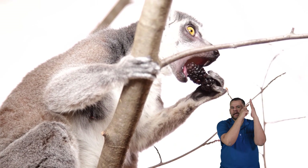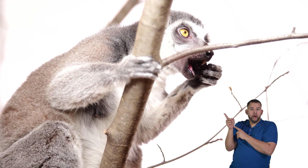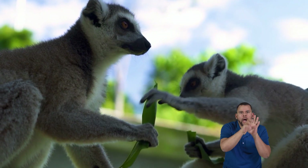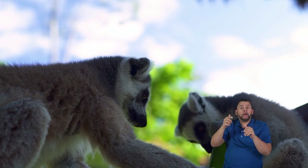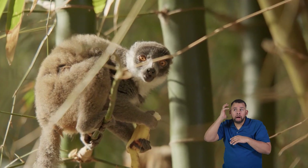They are good at finding yummy fruits high up in the trees, thanks to their muscular tails that allow them to balance as they jump from branch to branch. When it comes to catching food, lemurs don't usually chase things as lions or cheetahs do.